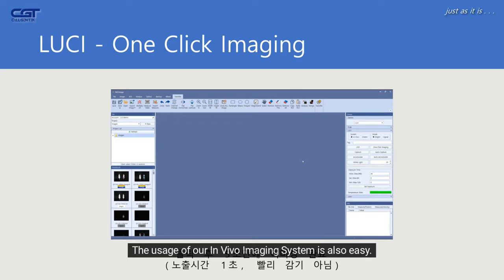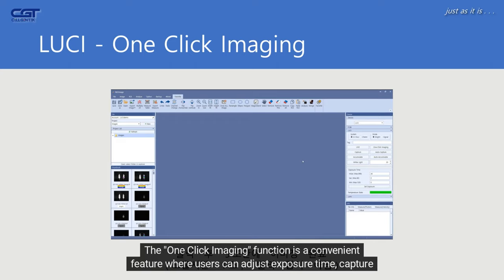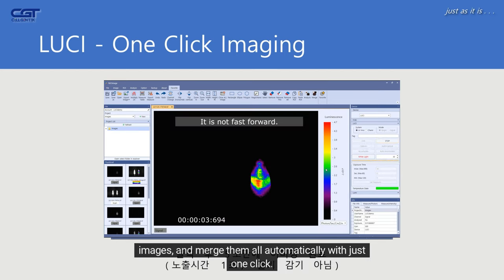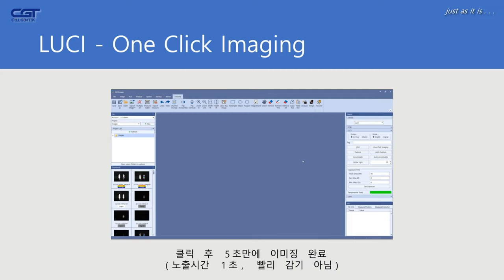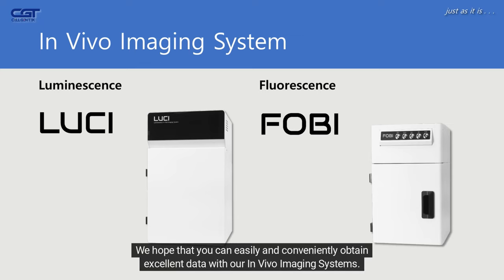The usage of our in vivo imaging system is also easy. The one-click imaging function allows users to adjust exposure time, capture images, and merge them all automatically with just one click. Additionally, once the image is obtained, it is automatically saved in a designated folder to protect valuable data. We hope that you can easily and conveniently obtain excellent data with our in vivo imaging systems.